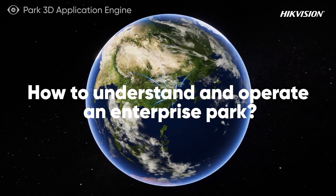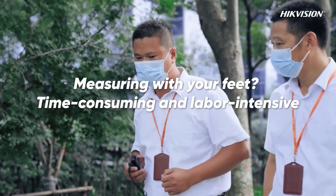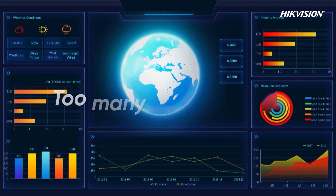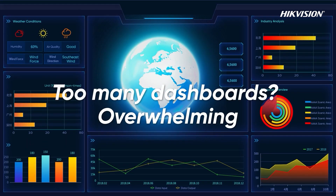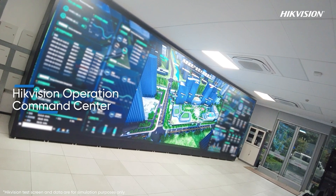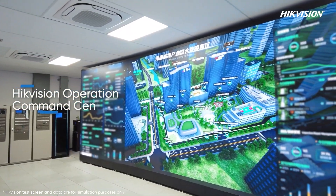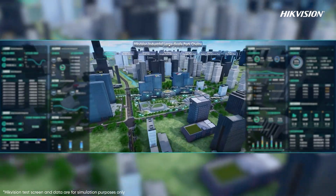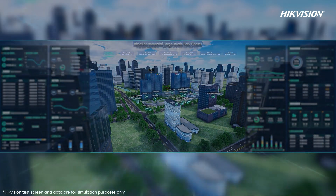Understanding and operating an enterprise park by measuring on foot is time consuming. Models are attractive yet unrealistic, and data dashboards can be overwhelming. At Hikvision's Park Operation Command Center, we've gained a new perspective on a large screen using digital twin technology to create a 3D replica of the park.